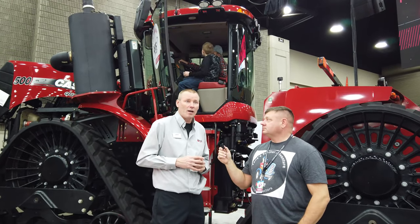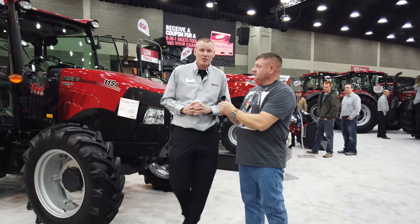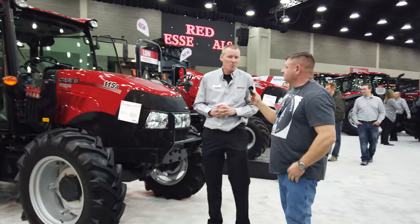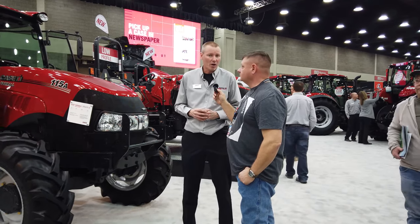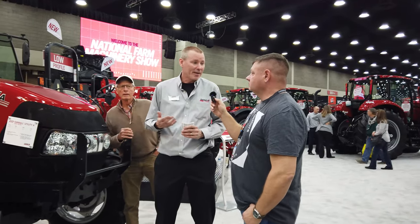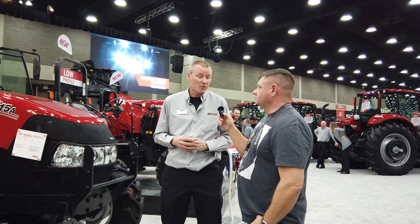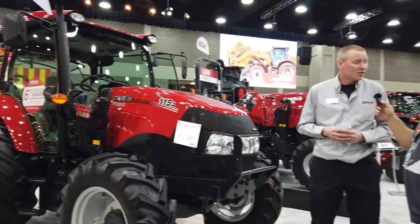We also have some new Farmall tractors here that we just launched for the National Farm Machinery Show. We're launching our new Farmall 95A, 105A, and 115A. For Case IH the model number represents engine horsepower — this 115A here is actually 120 engine horsepower and has 100 PTO horsepower. When you're buying a tractor, know what implements you're going to run. I hate seeing a customer buy a 50 horsepower tractor and then needing 80-90 horsepower to run their implements, so they end up buying another tractor. Understand your needs upfront so you don't have to trade up two years down the road.